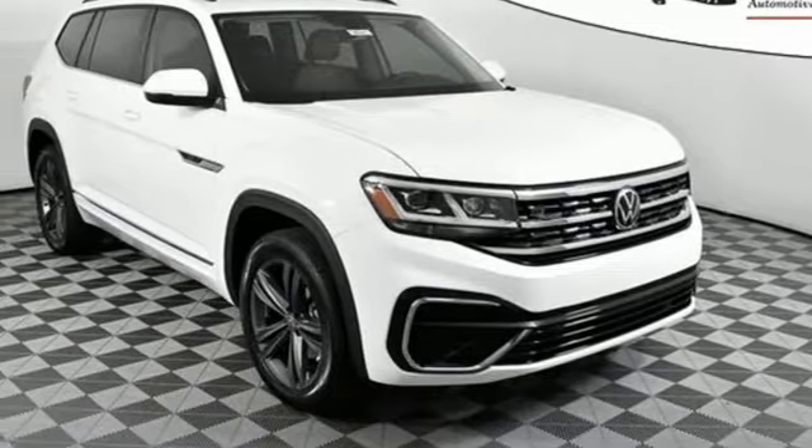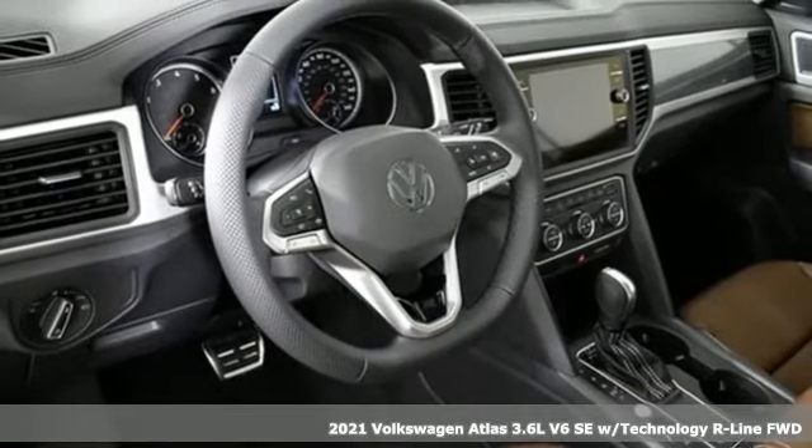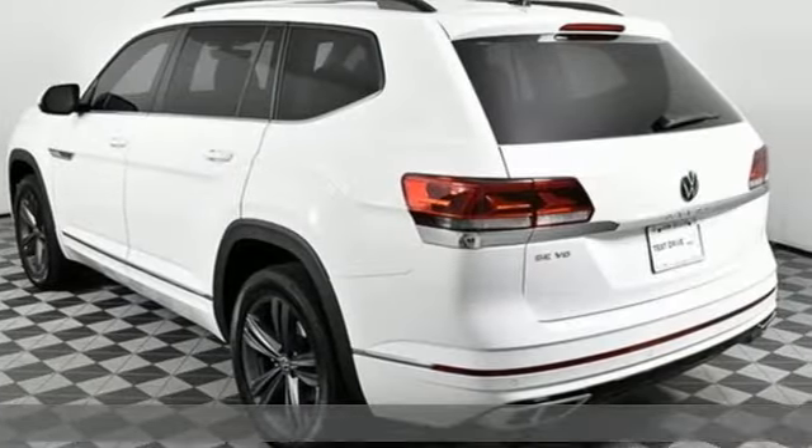It's a new 2021 Volkswagen Atlas. Volkswagen, where safety and performance come standard. A great vehicle is comprised of great features like these.